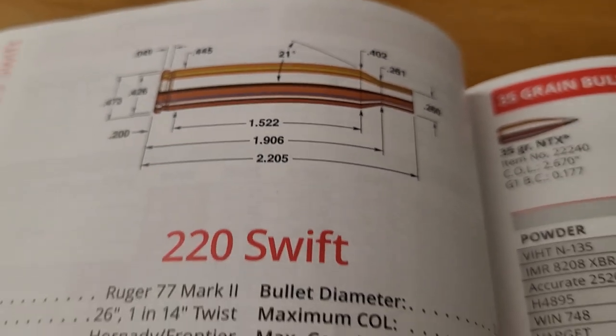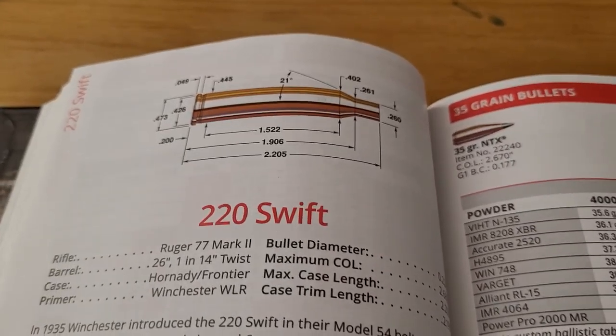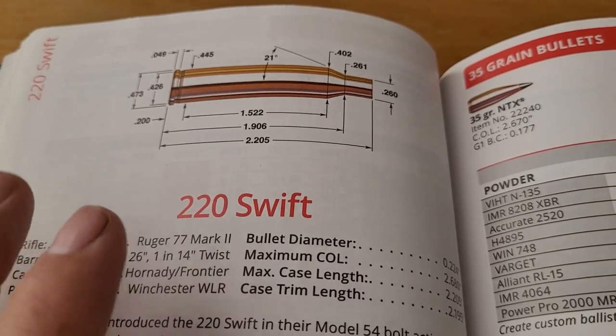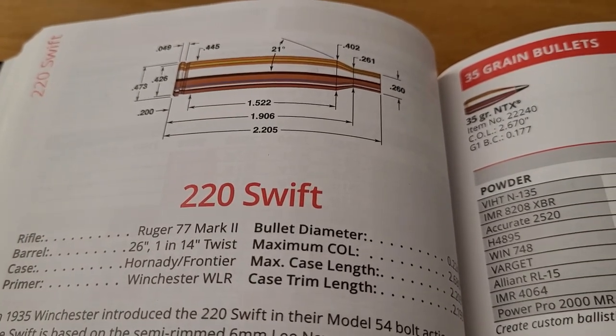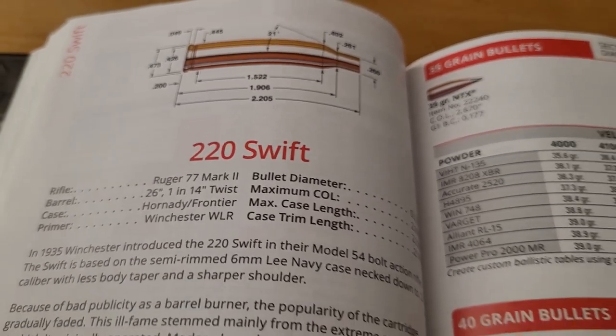Let me know in the comments what you guys think of these two cartridges — which one do you prefer? They're pretty sweet cartridges, almost no recoil, they're going really fast, and they're a lot of fun to shoot. Thanks so much for watching, hope you guys have a great day.